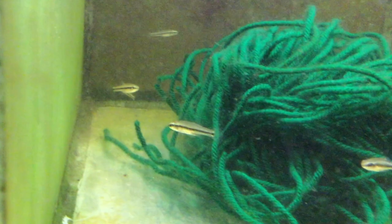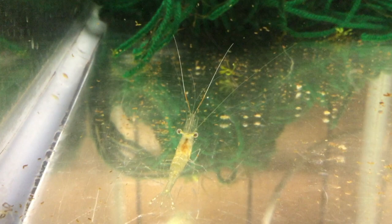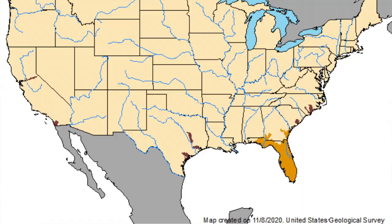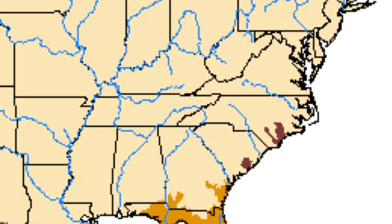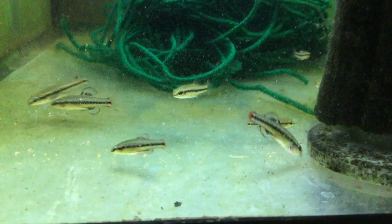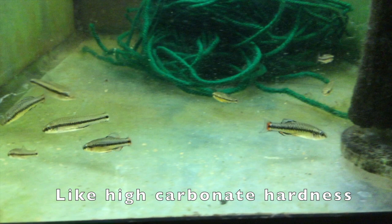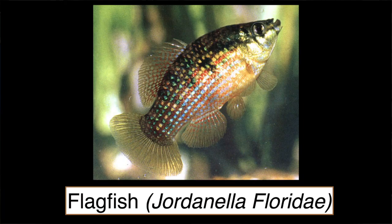You sometimes see Lucania goodei, the bluefin killifish, in stores, but not in display tanks — you need to look in the feeder tanks. Sometimes they come in as bycatch in shipments of feeder shrimp or feeder guppies. Bluefins are native to the southeastern United States — Florida, Alabama, and Georgia — but have been introduced into Texas, South Carolina, North Carolina, and California. They're small, only about an inch long. They'll spawn in mops, but you need to collect the eggs or they'll eat the fry. They like water with high carbonate hardness, and I've found that adding a teaspoon per gallon of salt to their tank increases their survival.